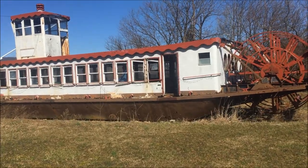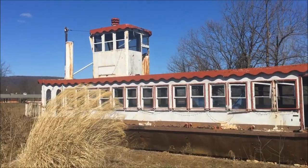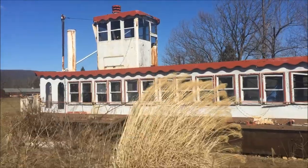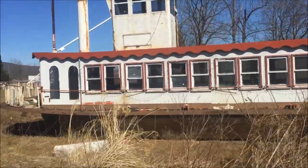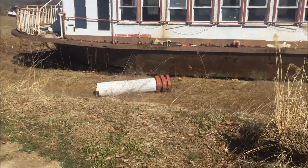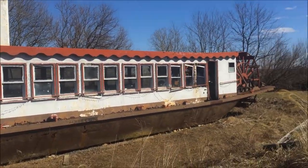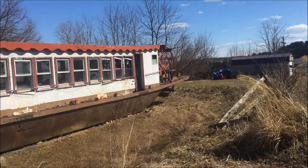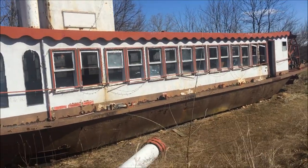What's up everybody, it's Jake. Just saw this driving down the road, figured I'd take a quick peek at it — old steamboat. It looks like it lost one of the stacks. It looks like there might have been a ladder to get into it right there, but I'm not going to go in there. Let's quickly get it outside.